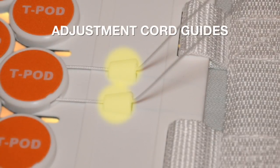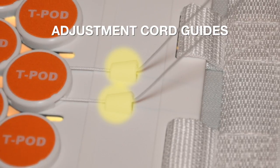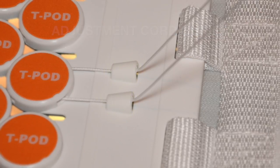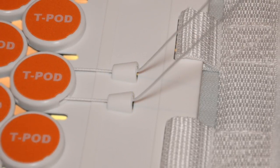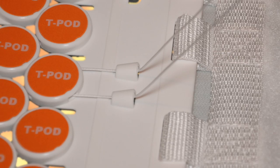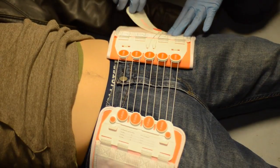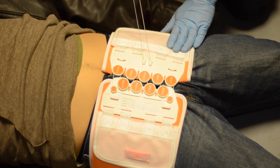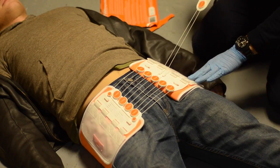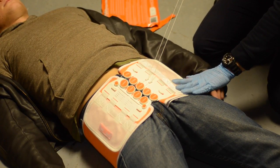The adjustment cord guides bring the two adjustment cords together and guide them as the provider tightens the mechanism. These guides are an application reference point you will learn in the training portion of this video — note their location relative to the device. The mechanical advantage pulley system ensures simultaneous circumferential compression of the pelvis requiring minimal force on the part of the provider, and allows the provider to apply a wide spectrum of pressure, gauging the exact amount necessary to effectively compress the patient's pelvis.